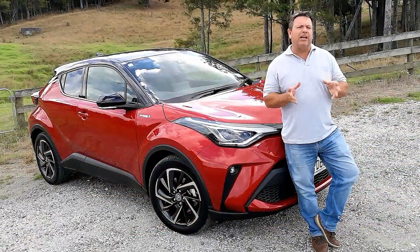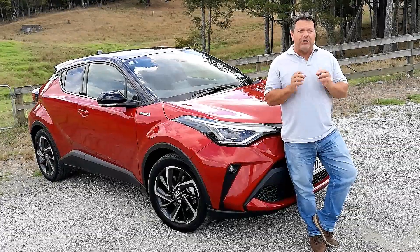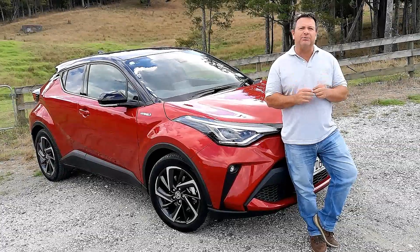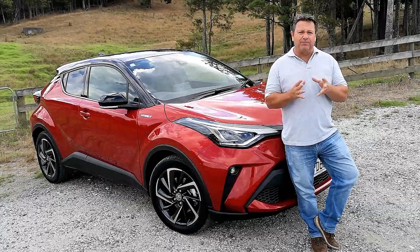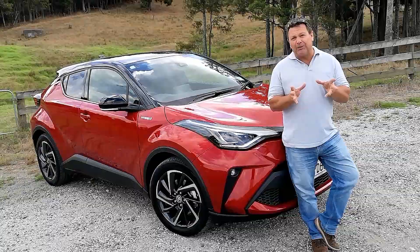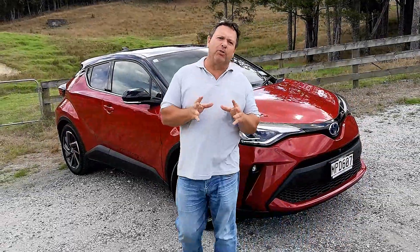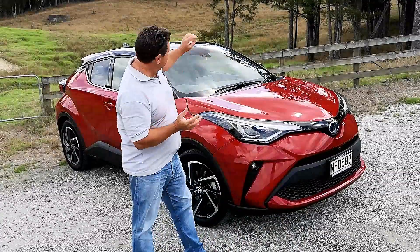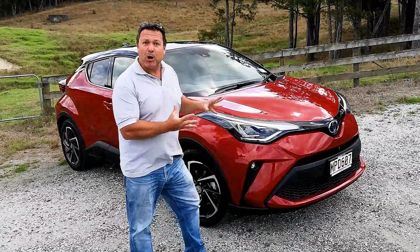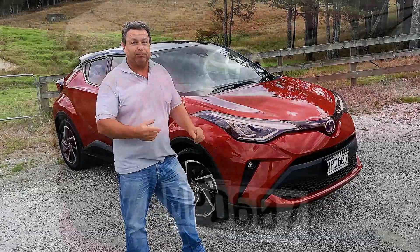Toyota launched the CH-R back in 2016, which is not that long ago. It's already had a few upgrades and a few changes, but now this one is the diamond themed facelift. Let's take a closer look around. This is the hybrid model and the Limited, so the top of the range. It's also two-tone — black roof and emotional red. I don't know what that means, but it looks nice and it's got a nice color about it.